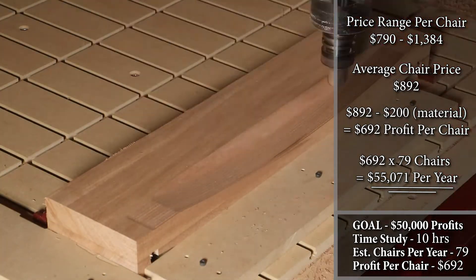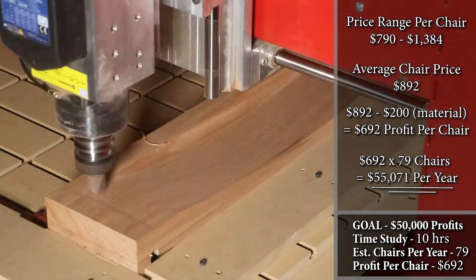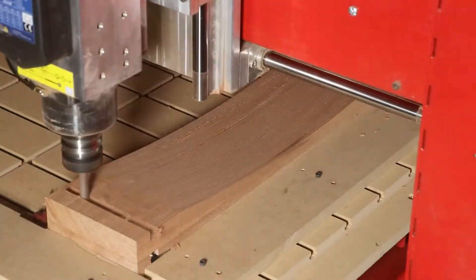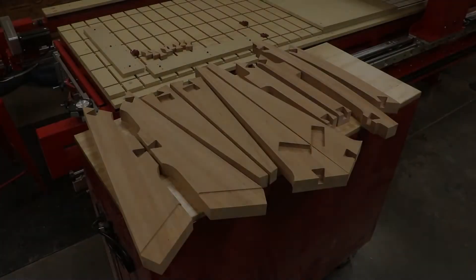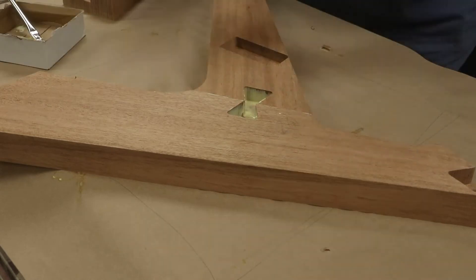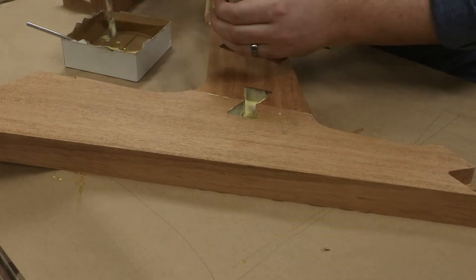We have now successfully exceeded the challenge of producing over $50,000 of profits making these studio chairs on a Legacy CNC machine. To keep up with the demand of producing 79 studio chairs per year, that's only 1.5 chairs per week. In a 40-hour work week, you would only need to work 15 hours, while your CNC would only need to work 4 hours.